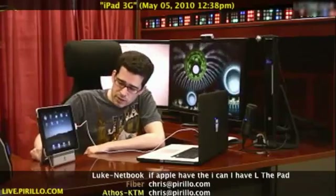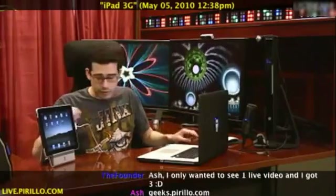Geeks.pirillo.com is where you can participate. You also have the ability to embed your own YouTube videos, including videos you may have done on the iPad, iPhone, or whatever gadget you might have — it's content we'd love to share with the rest of the community. The good stuff usually goes out in the newsletters and updates on Facebook — Facebook.com/chrispirillo.